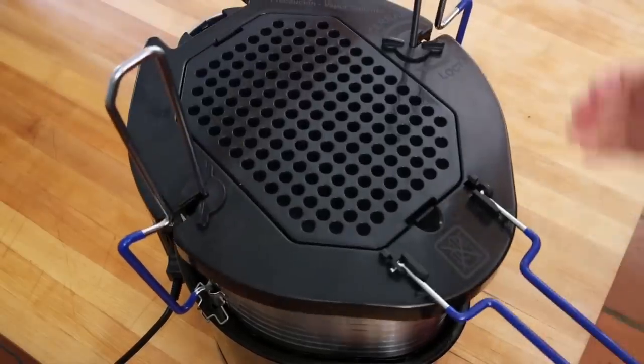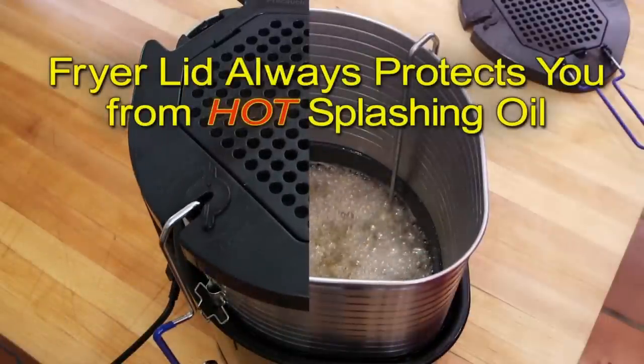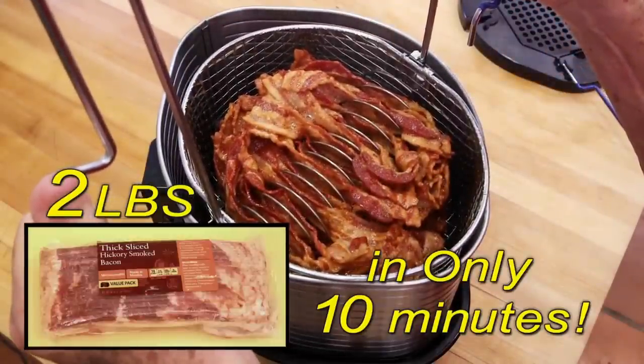Just put the fryer lid on — lift up, out and down. The fryer lid always protects you from hot splashing oil. You can fry up to two pounds of crispy bacon in only ten minutes.